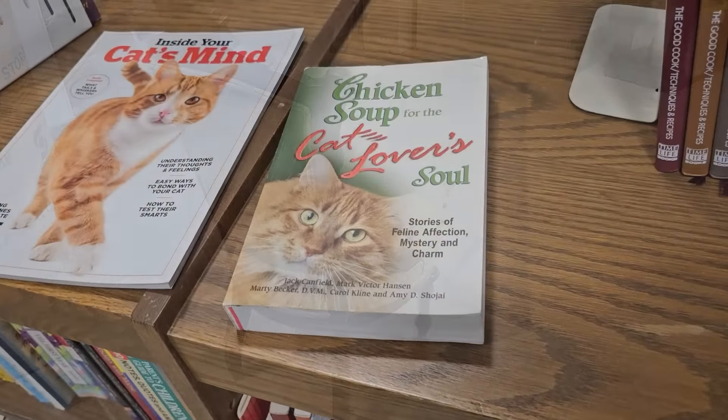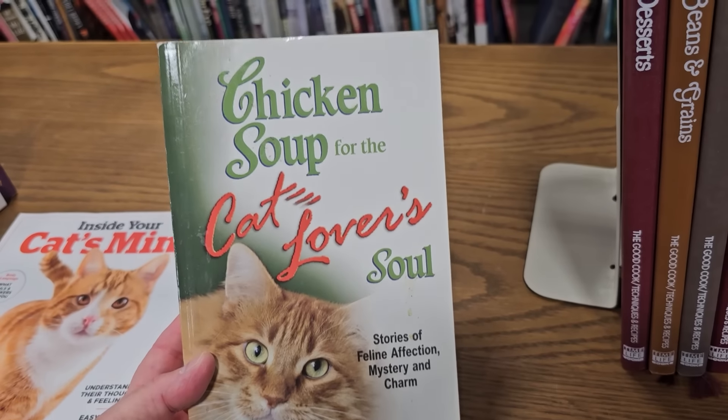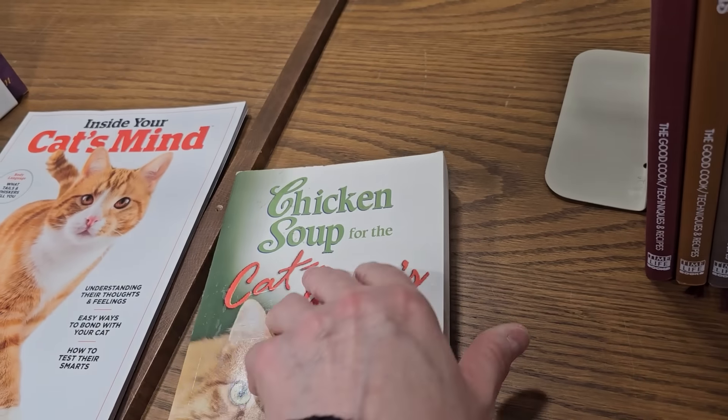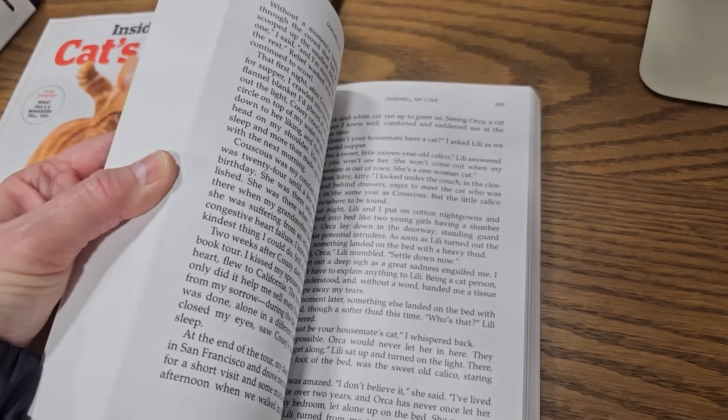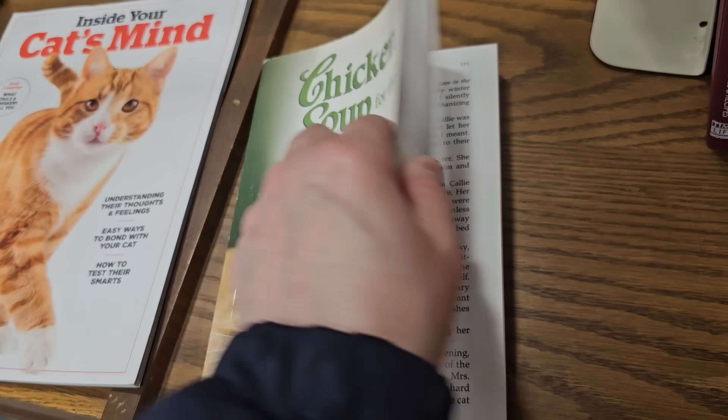For my cat lover friends out there, y'all will know this is one of the best books — Chicken Soup for the Cat Lover's Soul. It's full of fantastic short little stories that warm your heart — they might make you cry, they'll make you laugh. Best book ever for cat lovers.